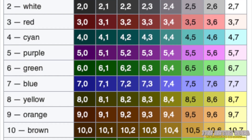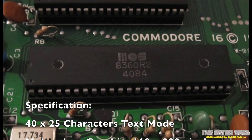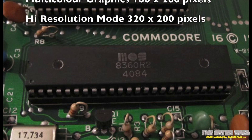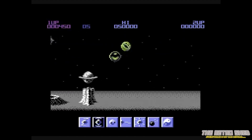The TED chip had a full palette of 121 colours. It also had a text mode of 40 by 25 characters, a multi-colour graphics mode of 160 by 200 pixels, and a high-res mode of 320 by 200 pixels. This does sound pretty good, but TED didn't include the excellent sprite handling capabilities of the C64. This meant that games were going to be a lot harder to program.